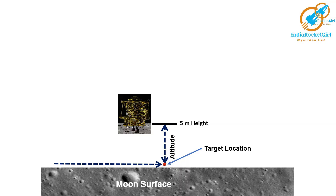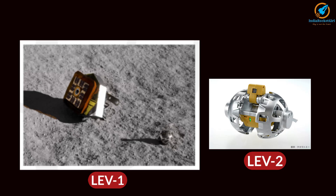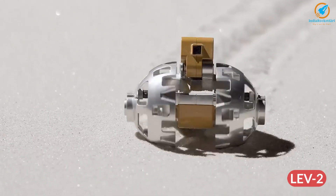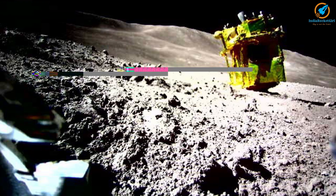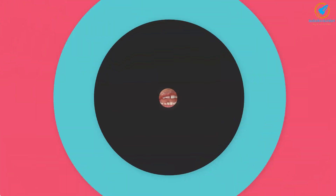When SLIM was at an altitude of 5 m, two probes were ejected — LEV-1 and LEV-2, two small rovers that can move. LEV-2 took photos of the lander after landing, and via LEV-1 sent them back to Earth. This is the picture taken by LEV-2, sent to the ground directly by LEV-1. Congratulations, Japan, for successfully soft landing on the Moon and creating history with pinpoint landing.